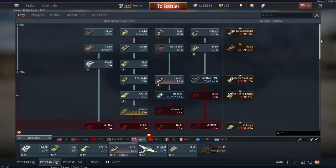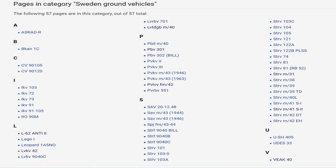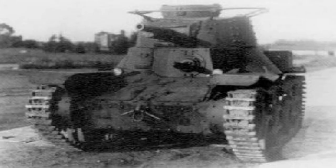With the Japanese tank tech tree consisting of 61 vehicles, Japan has one of the smallest tank tech trees in War Thunder, only behind Sweden at 57 and Israel at 32. But despite the low number of tanks, there are still many Japanese tanks that could be added to War Thunder, some of which we will be looking at today.